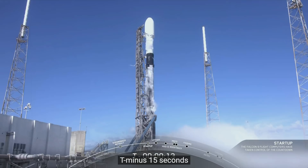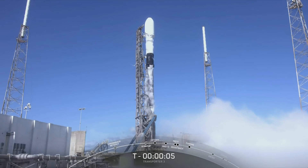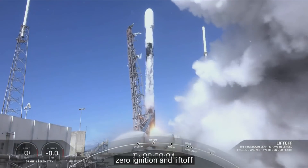T minus 15 seconds. 10, 9, 8, 7, 6, 5, 4, 3, 2, 1, 0 — ignition and liftoff.